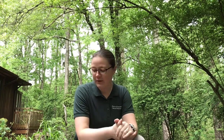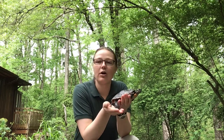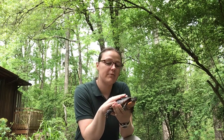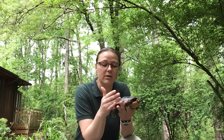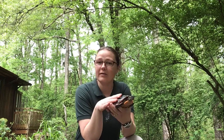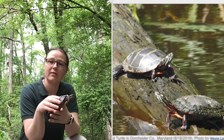On today's Nature at Home we're going to be doing a critter spotlight of one of the cool animals that lives at the Battle Creek Cypress Swamp Nature Center. Who I have with me today is an Eastern painted turtle, and these are an aquatic turtle so they tend to live in still or slow moving fresh water. They can be found up and down the east coast from Maine all the way down to Georgia, and they like to bask out in the sunlight — you might see them when you're out and about.